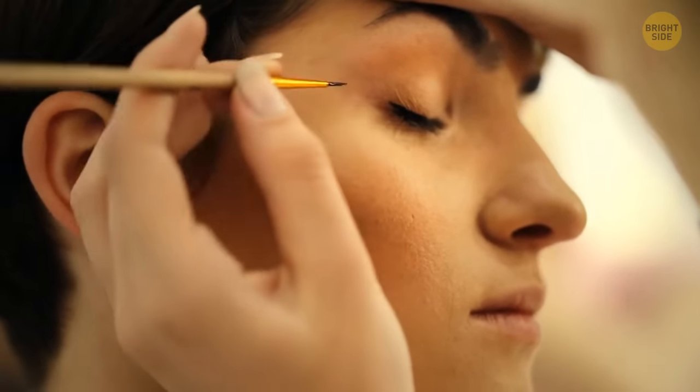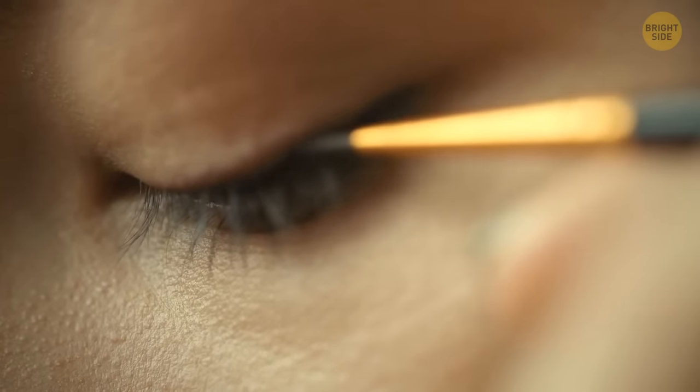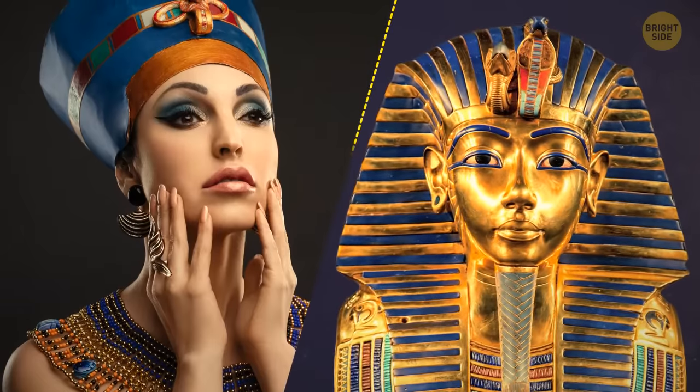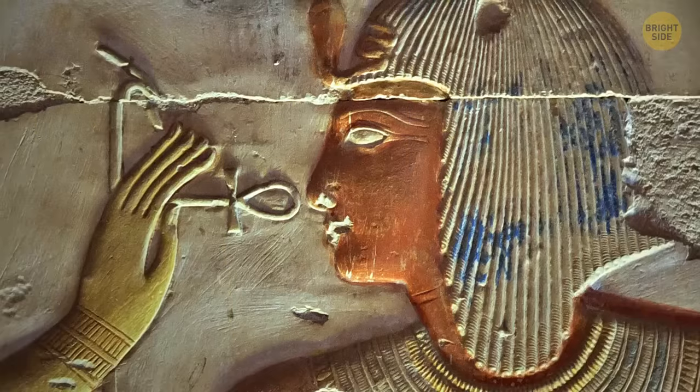Eyeliner is an everyday must for some people. But back in ancient Egyptian times, both men and women used eyeliners to protect their eyes from the sun's glare.